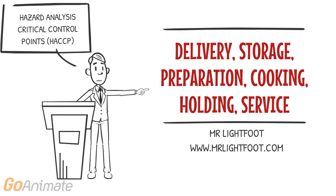Critical control points are delivery, storage, preparation, cooking, holding, and service.